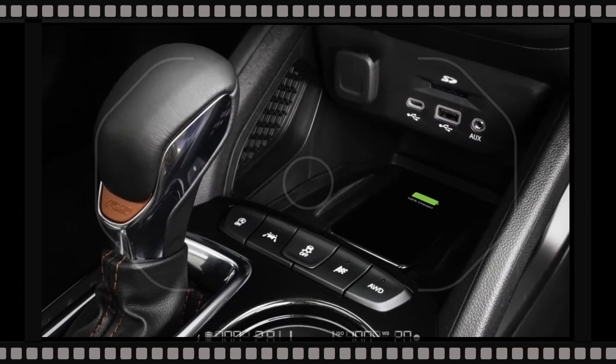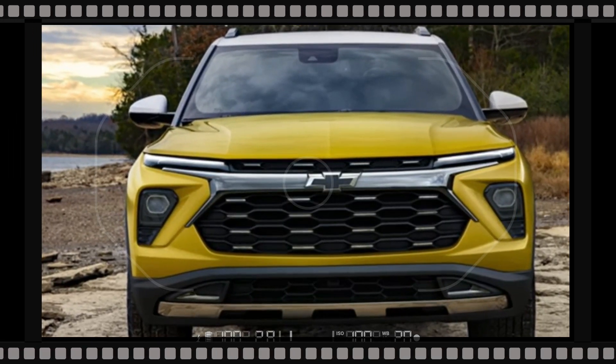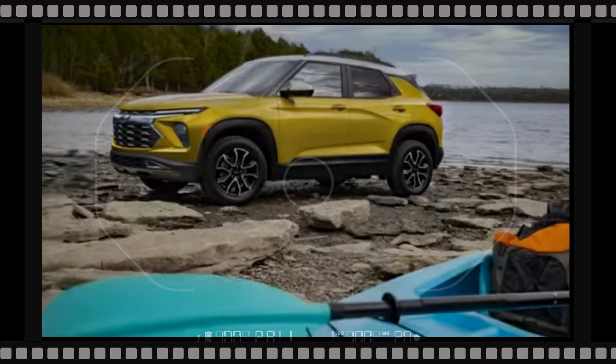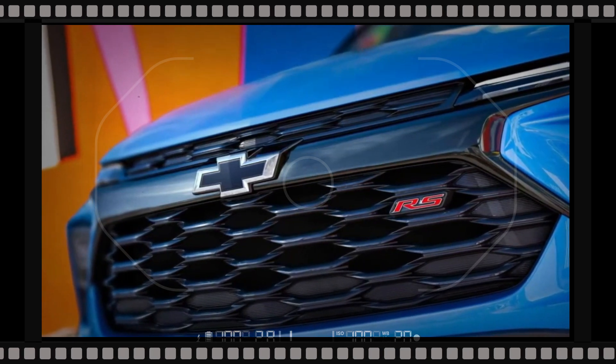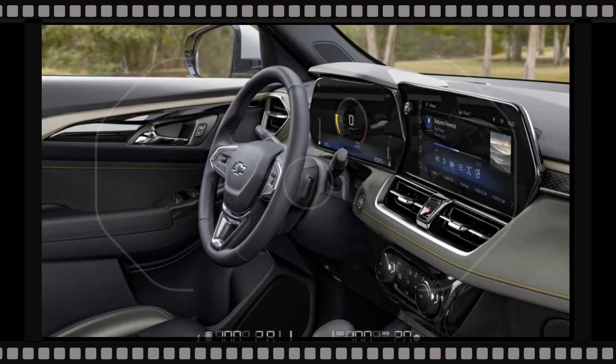Chevrolet will not be making any changes to the Trailblazer's list of safety features for 2024. The subcompact SUV will continue to include forward collision warning, pedestrian detection, automated emergency braking, automatic high beam assist, lane departure warning, and lane keeping assist as standard.